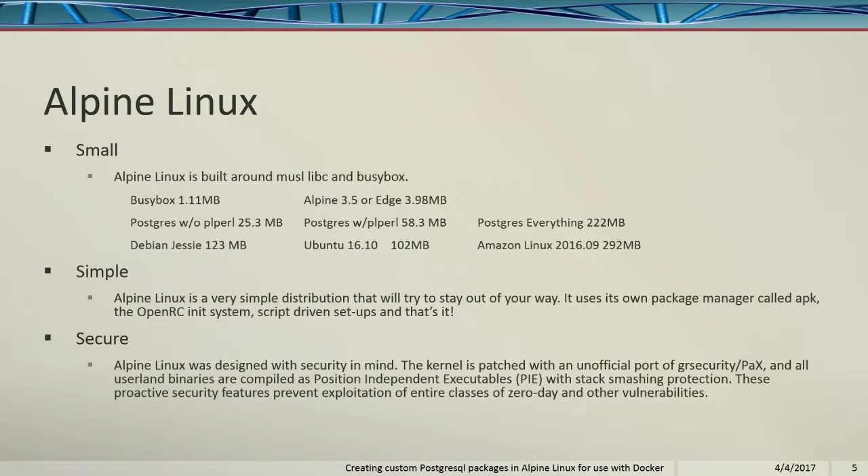The thing with Alpine Linux, because it's so slimmed down, there's not as much stuff on it. So it's more secure and there's less data transfer when you're moving stuff around. Most people don't think about it, but when you push it up to something like Amazon, you're only paying for the outbound data.